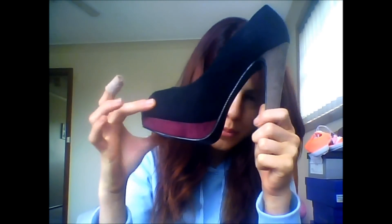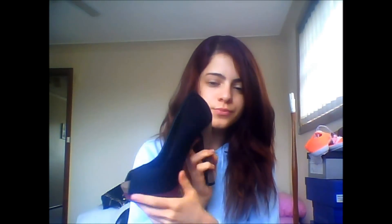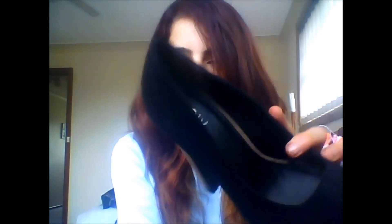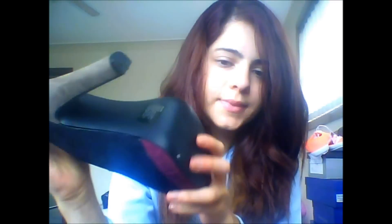Today I'm going to do a massive shoe haul of all these shoes. The first shoes I bought were these ones — they're maroon at the bottom and a brandish color up here. I could wear them with jeans or a black dress. They're suede material, the brand is New Look, and I'm a size six.